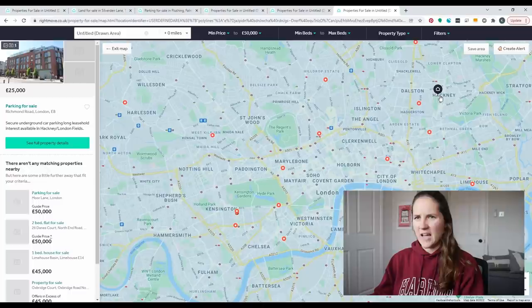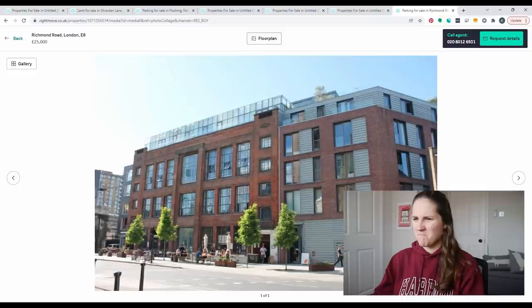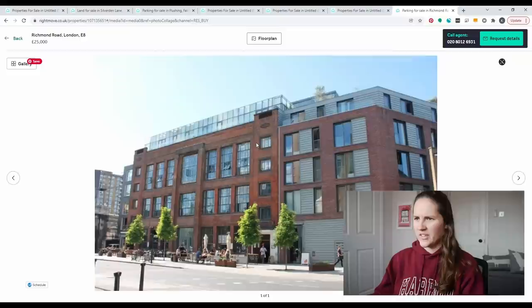What about Hackney? What can we afford in Hackney? Parking is cheaper in Hackney — £25,000. It looks like it's underground — I think we can park under this structure. £25,000. It's getting cheaper.